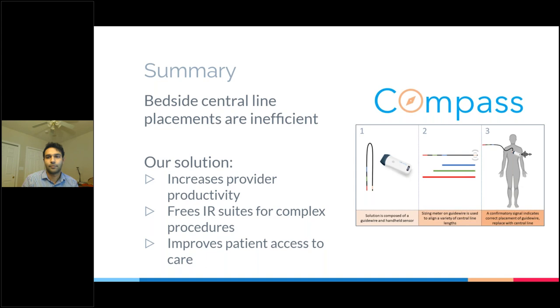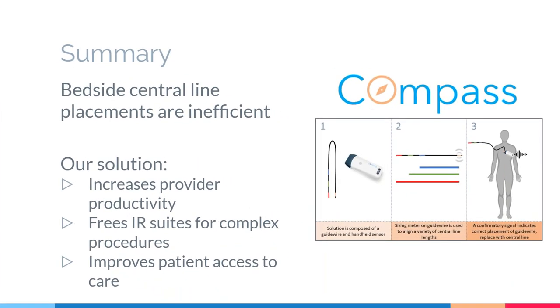Next, we have Team Iron, which will be introducing a mobile platform that adapts current technology for evaluating patients for prostate artery embolization.